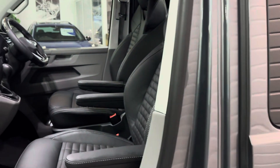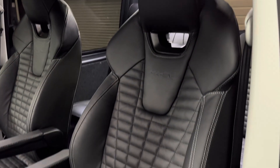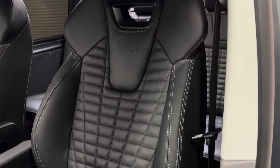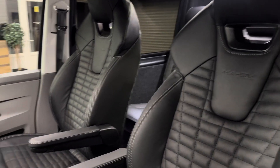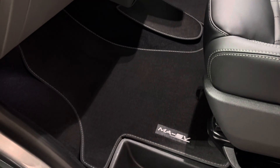This one also has the front sport seat upgrade — single piece wing-backed seats in the front. Really comfy, they hold you in a bit more and look absolutely fantastic. Tailored MASV carpet mats in the front too.